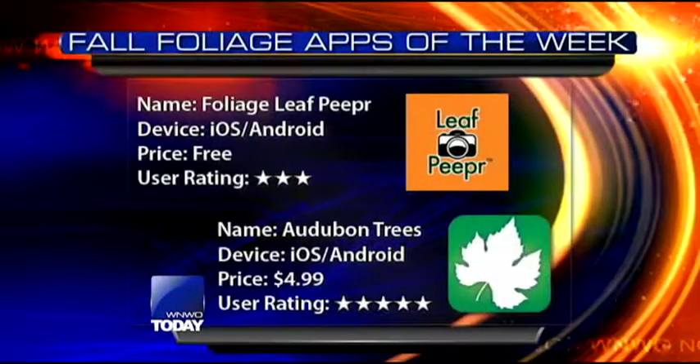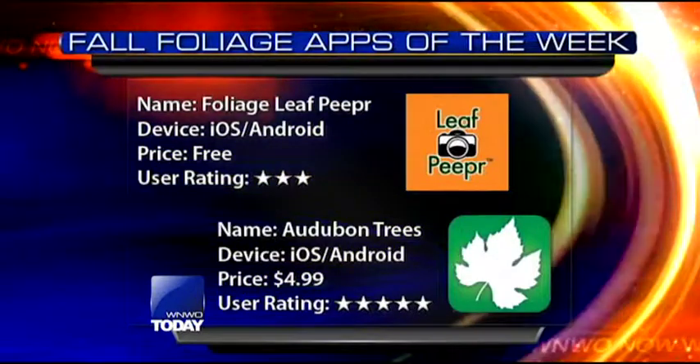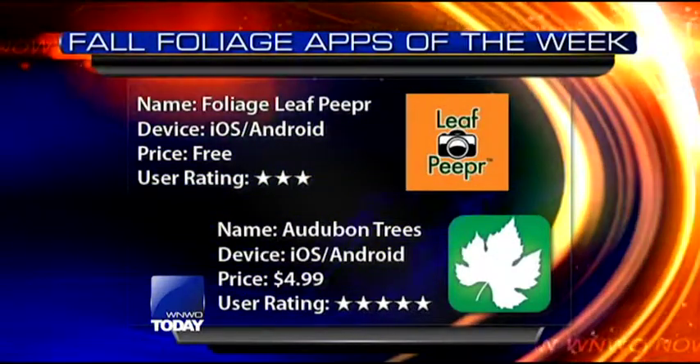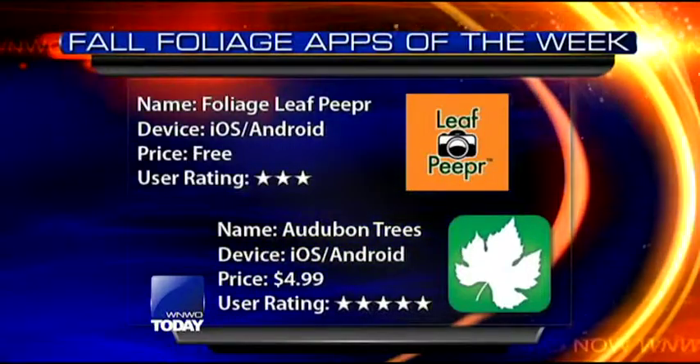We have an infographic for everyone at home if you want to check it out. Leaf Peepr is the first app — it's free for iOS and Android with about a three-star rating. Audubon is a paid app at $4.99, available on iOS and Android. Thanks again Steve so much for joining us this morning — some great apps for all the fall colors we're seeing.